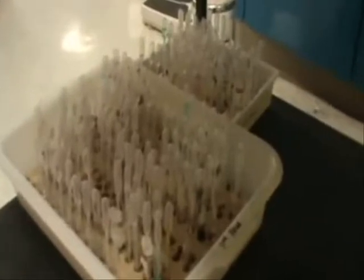Seriously, this is way too many test tubes. Who filled all these? Shouldn't this guy be grading?